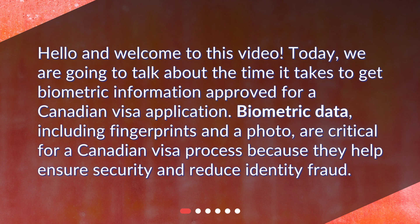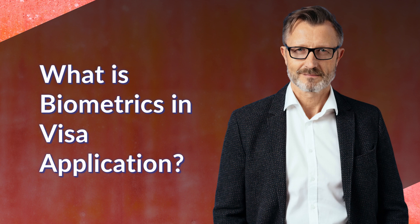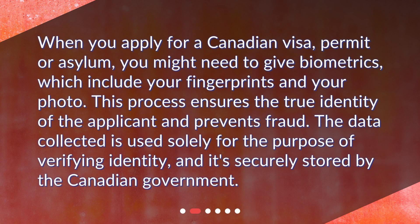Biometric data, including fingerprints and a photo, are critical for a Canadian visa process because they help ensure security and reduce identity fraud. When you apply for a Canadian visa, permit or asylum, you might need to give biometrics, which include your fingerprints and your photo. This process ensures the true identity of the applicant and prevents fraud. The data collected is used solely for the purpose of verifying identity, and it's securely stored by the Canadian government.